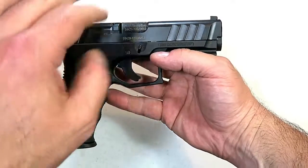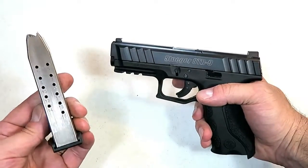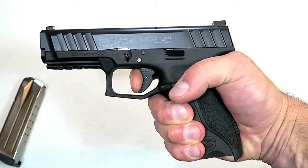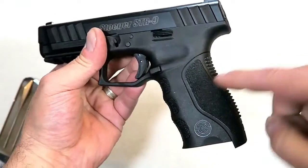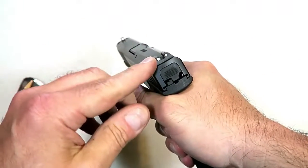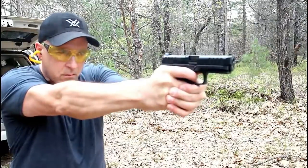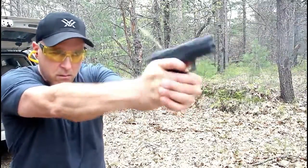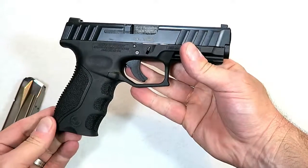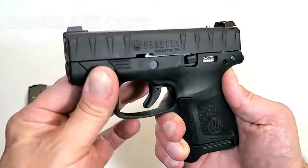Stoeger entered 2019 with a new polymer-frame, striker-fire, compact-size 9mm handgun called the STR9. It has 15-round magazines, a trigger I measure right around six and a quarter pounds with a nice reset, interchangeable back straps, slight finger grooves, nice texturing, and three-dot steel adjustable sights. It also has a loaded chamber indicator, a 4.1-inch barrel, a full 1913 picatinny rail, and a steel guide rod. I took it to the range and it performed outstanding.